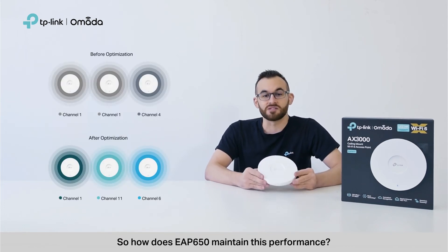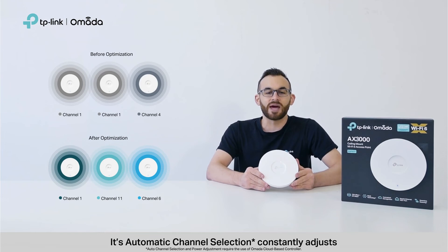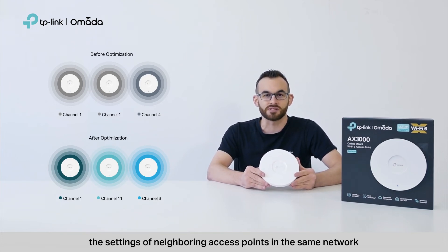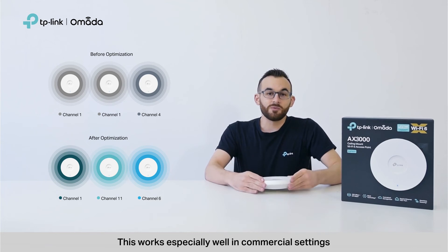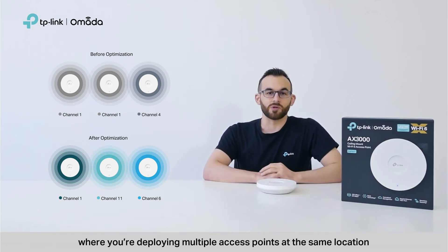So, how does EAP650 maintain this performance? Its automatic channel selection constantly adjusts the settings of neighboring access points in the same network. This works especially well in commercial settings, where you're deploying multiple access points at the same location.